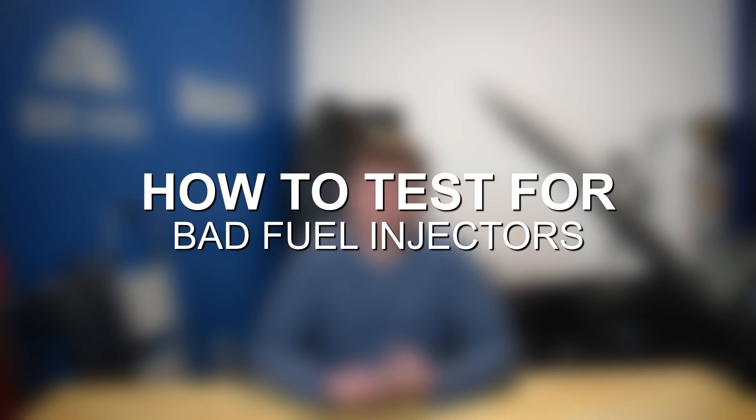Once you've identified the codes and suspect you have issues with your fuel injectors, there are multiple ways to actually test and figure out which injectors are problematic and confirm that they are. So number one, once you use the OBD2 scanner — let's say you noticed fault code P0301, which would indicate a cylinder one misfire.